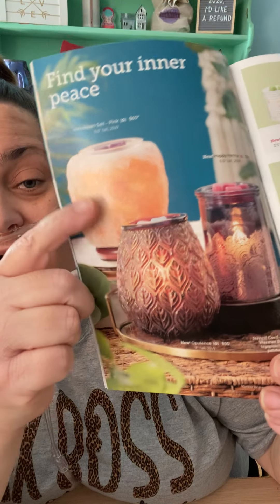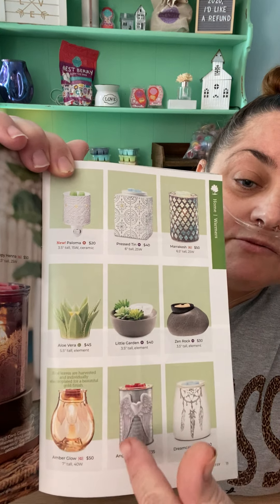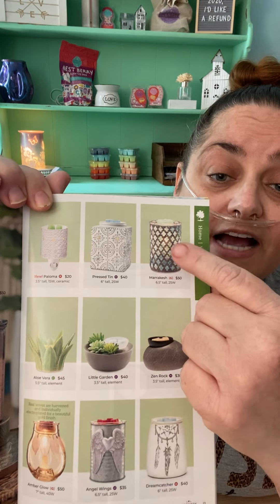These are gorgeous. We have a couple new ones — Happy Henna and Opulence. Happy Henna has like a henna design, and Opulence is gorgeous. I actually have it in the white, but the pink is gorgeous too. The salt lamp. Then this one is new too — they called it Paloma. I love these warmers. This is one of my favorites, Marrakesh — absolutely gorgeous. I have pressed tin as well.